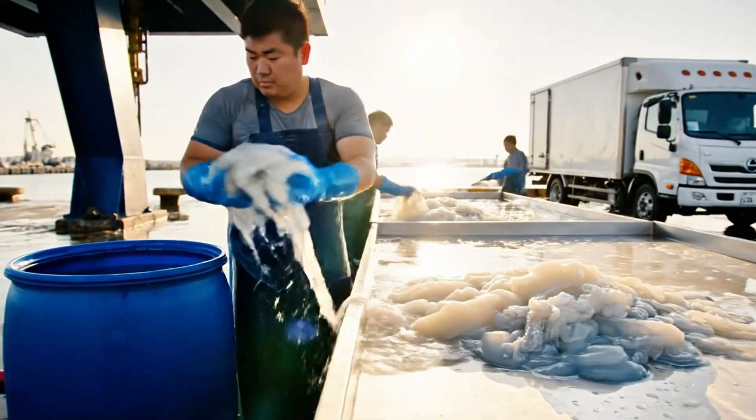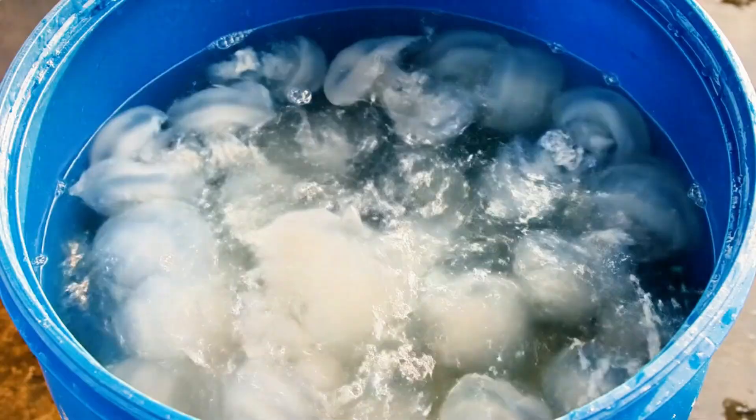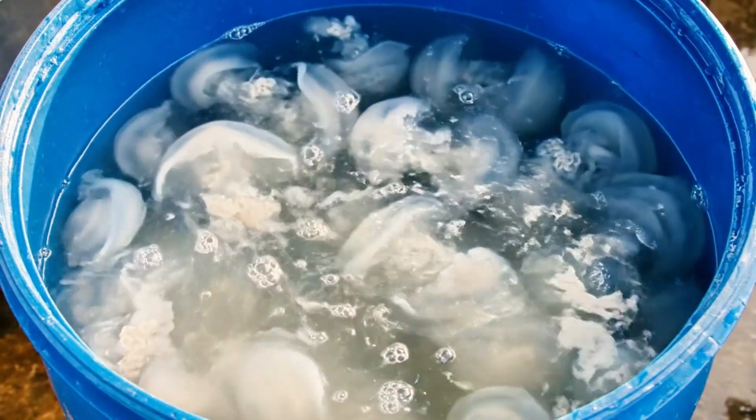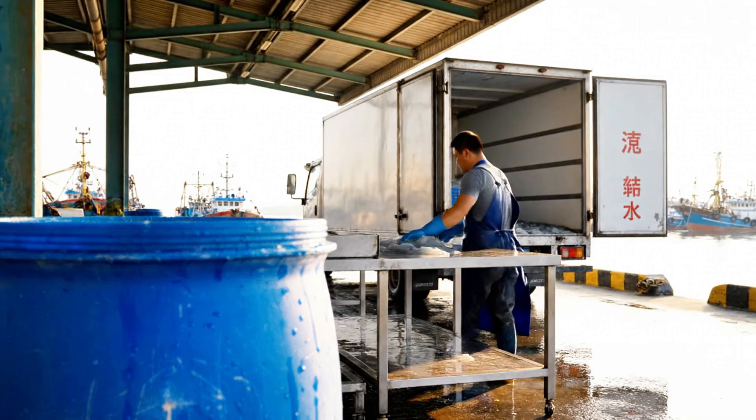The good ones are placed into large food-grade barrels, still soaked in brine water, and transported by insulated trucks to the processing plant. The crew processes them usually within six to eight hours of being caught.